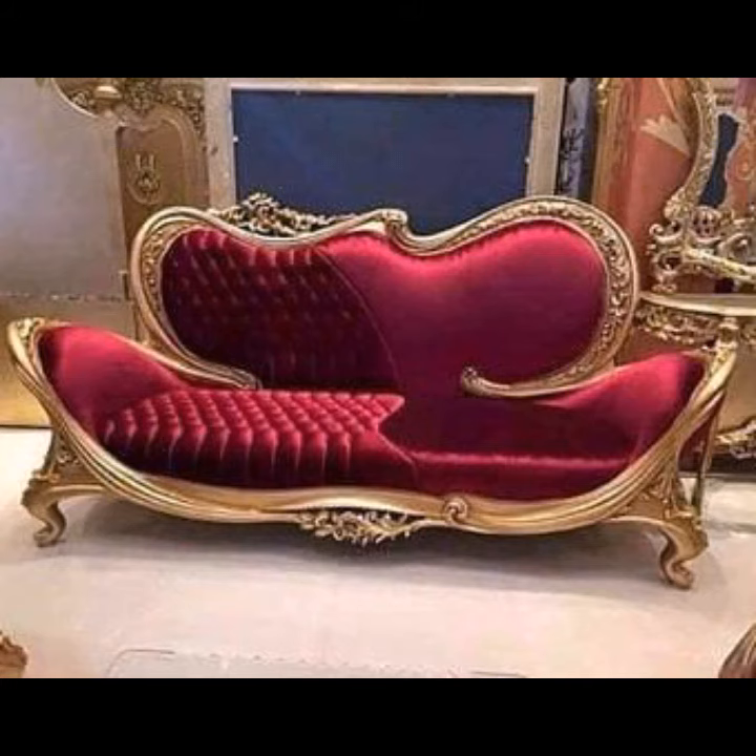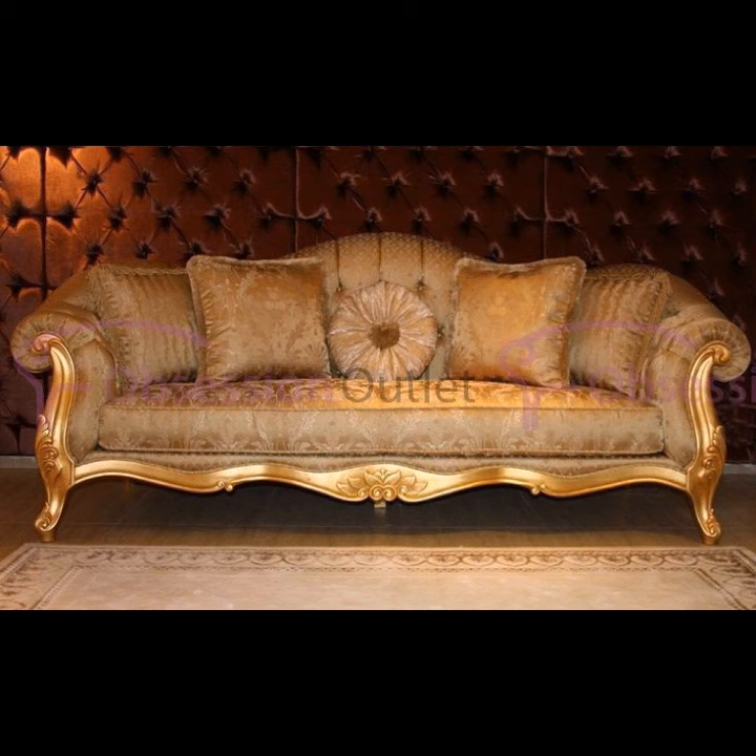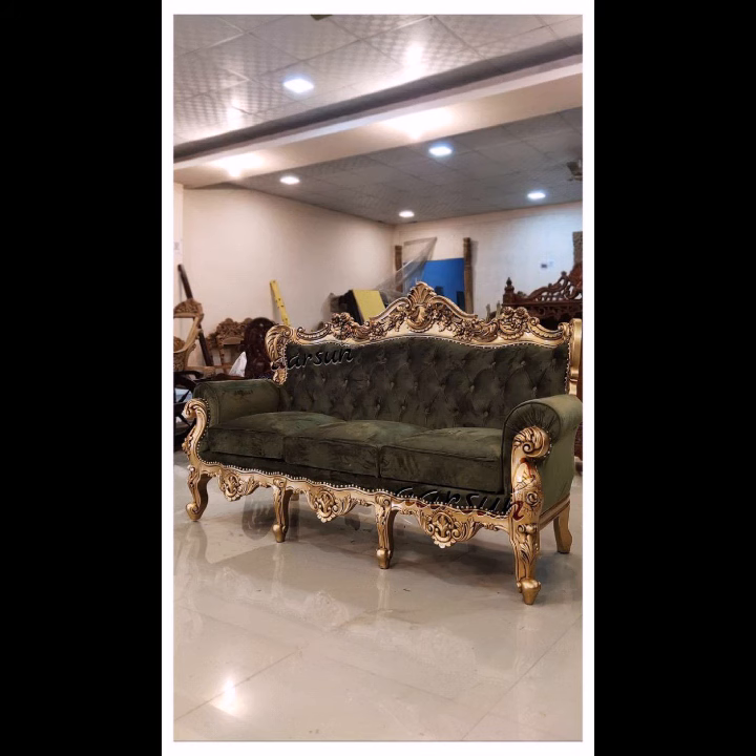You can see different designs and varieties of royal sofa designs in this video. They look very gorgeous, glamorous, incredible, terrific, and tremendous. You can easily buy them from the market — many styles and varieties of royal sofas are easily available.